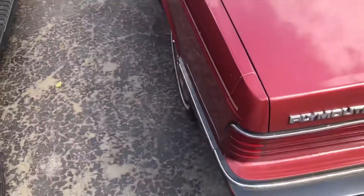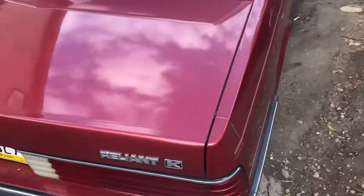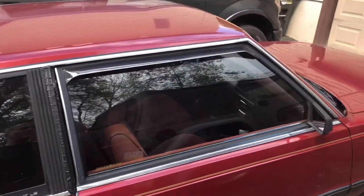Really only a couple small, small dings, nothing major. No rust on the car. Even the clear coat's in pretty good shape since it was garage kept.